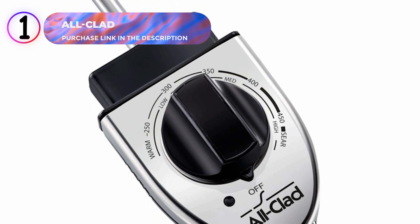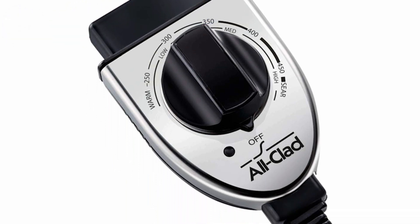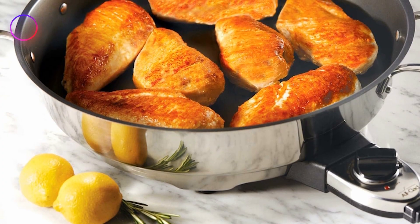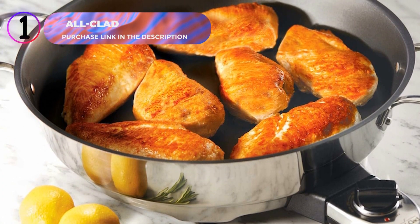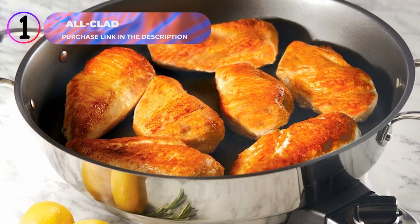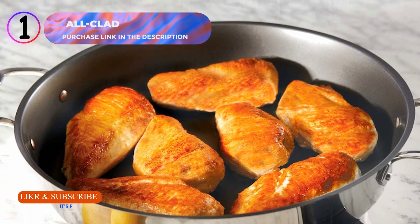Avoid harsh detergents or abrasive materials to preserve its stunning look. Upgrade your cooking experience with the All-Clad electric skillet, the perfect blend of functionality, durability, and style. Ready to add this premium appliance to your kitchen? Click the link in the description to purchase today.